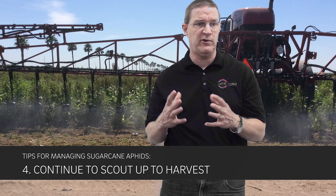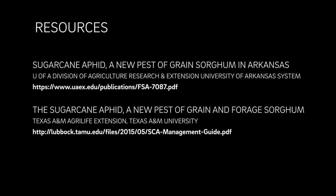Fourth, make sure you scout frequently — again, even up to harvest, because of the harvest issue. Don't sleep on this bug; make sure you're scouting frequently and often. They will build up quickly. Finally, and most importantly, there are great university extension publications out there. I'm going to show you a couple of links here — feel free to go to these links. They are great resources to help you understand how to manage and control sugarcane aphid in grain sorghum.